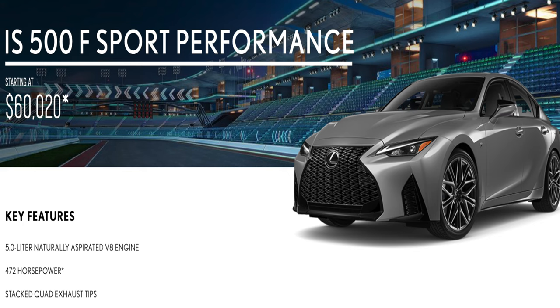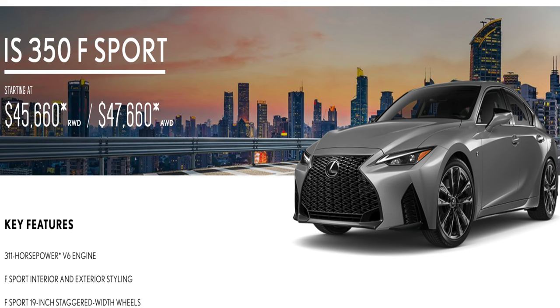The main thing to think about is the price. For the 2024 models, from what I've seen online, the 500 is starting at around $60,000. For the IS 350, they have that starting at around $45,000, with the all-wheel drive model starting at around $47,000.